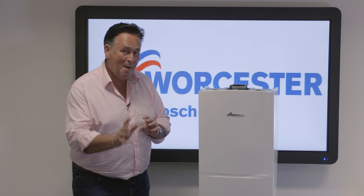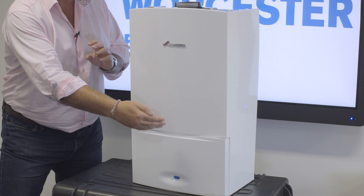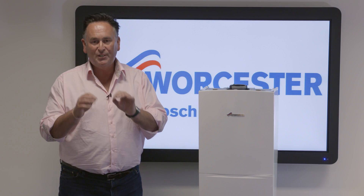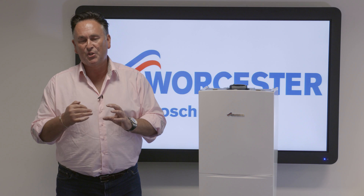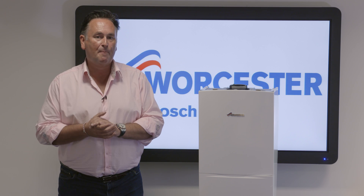However, you must have a minimum of 14.7 litres of cold water coming into the boiler in the first place. Now if you're not sure about flow rates and water pressure, do give us a call and we'll be delighted to discuss that with you and find the appropriate solution.